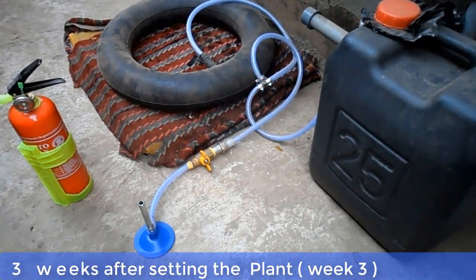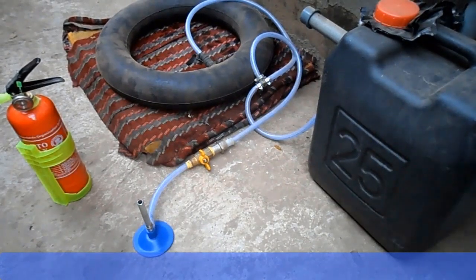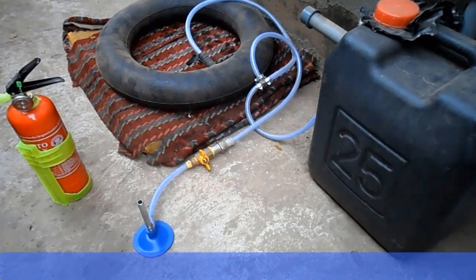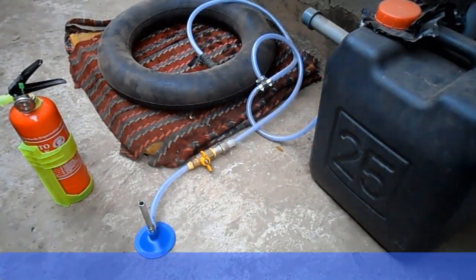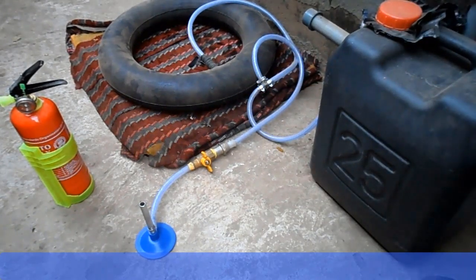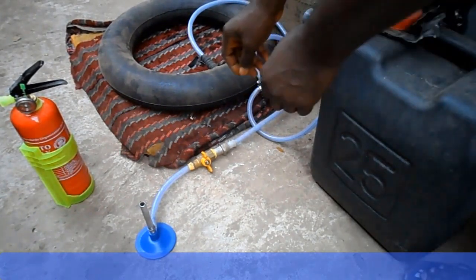Now this is week 3 after setting up the biodigester, and the tube which is acting as our reservoir is well inflated. We're now going to test if what we have inside the tube is methane gas. We will open the gas tap and light the burner.